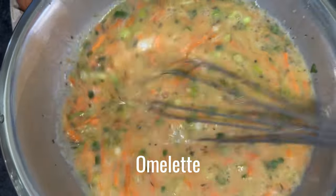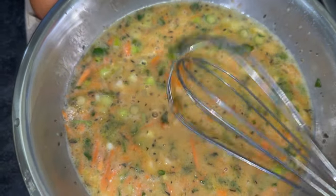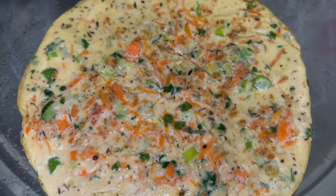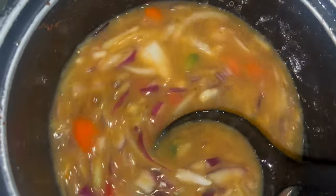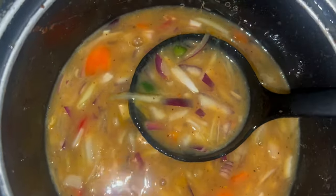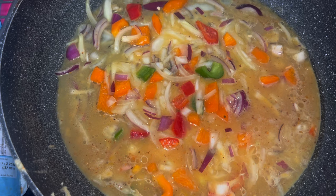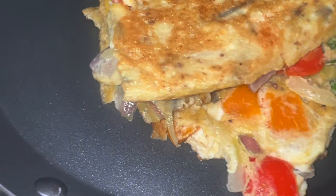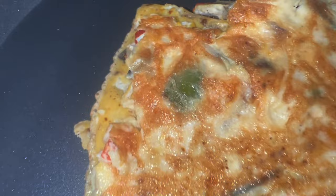I also meal prepped some omelette. I know you might think you can make that the same day — I can — but I'm so obsessed with meal prepping that whatever I can prep, I will. With the omelette I add different vegetables, and the children love it no matter what I put in because it's always nicely seasoned. I just put it in the freezer and when I'm ready I reheat it — it's just like you made it fresh.